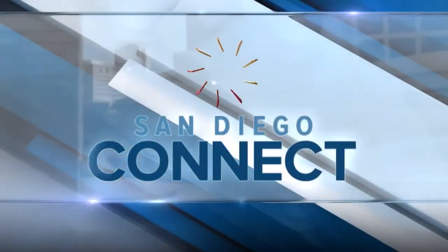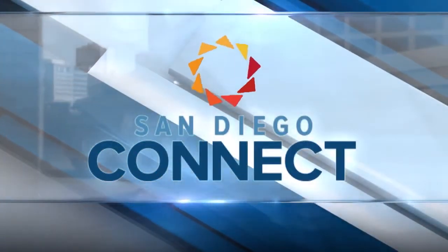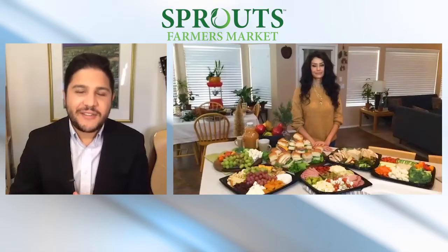And now, San Diego Connect. Sprouts Farmers Market is celebrating the goodness of the holidays this year with fresh, healthy, and convenient selections across the store and online. Here with the details is Alicia Falcone.